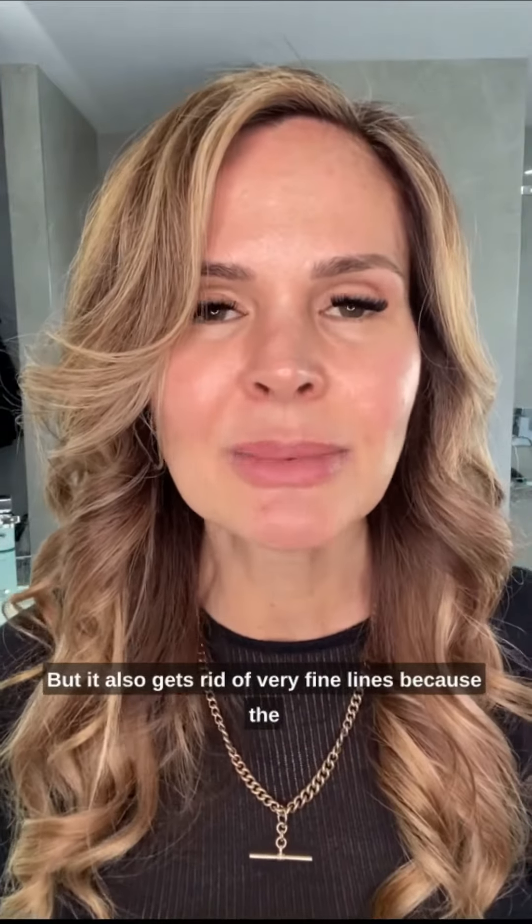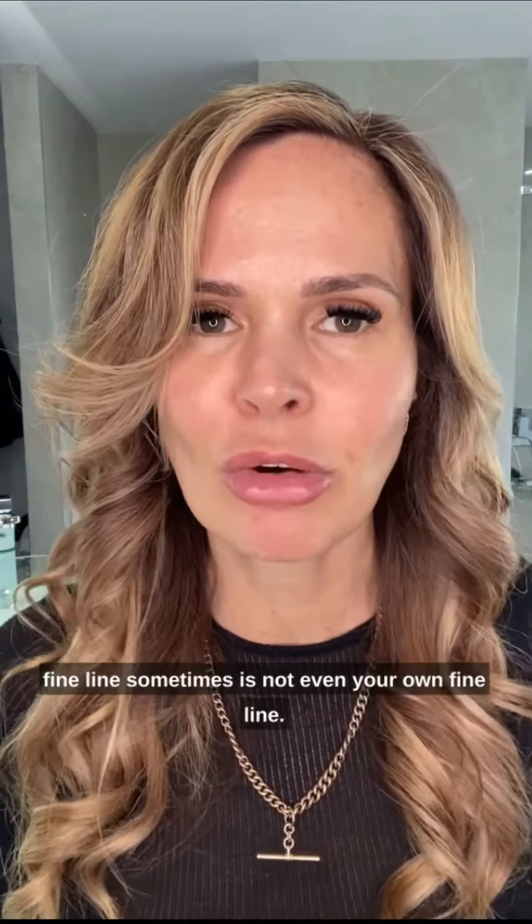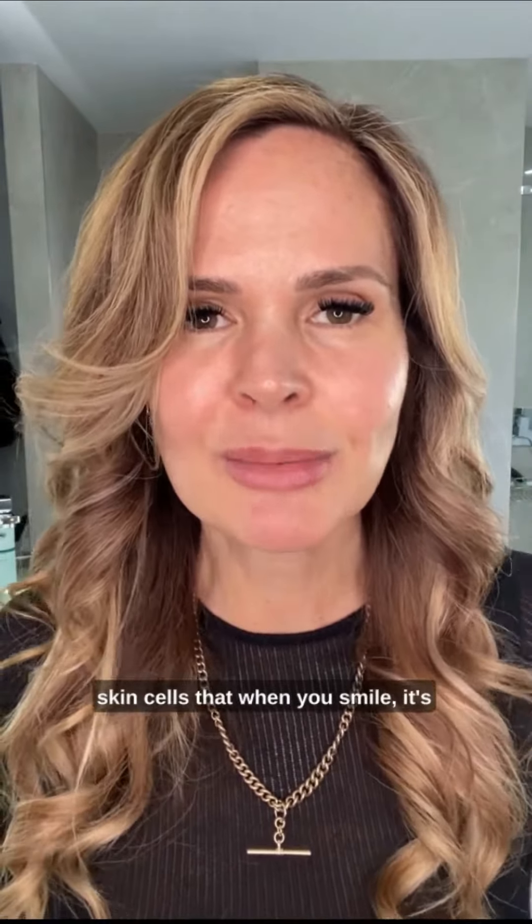It also helps with very fine lines, because sometimes the fine line is not even your own fine line — sometimes it's just that mask of dead skin cells that when you smile creates those little fine lines, those creases. But anyway, if you have any more questions, go to homepeel.com.au. We have a team of skincare coaches ready to help you. We're all about helping at Home Peel — have a great day!